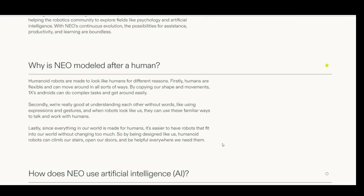Why is Neo modeled after a human? Humanoid robots are made to look like humans for different reasons. Firstly, humans are flexible and can move around in all sorts of ways — by copying our shape and movements, 1X's androids can do complex tasks and get around easily. Secondly, we're really good at understanding each other without words, using expressions and gestures; when robots look like us, they can use these familiar ways to communicate. Lastly, since everything in our world is made for humans, it's easier to have robots fit in without changing too much — they can climb our stairs, open our doors, and be helpful everywhere.